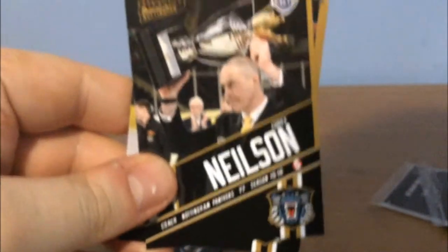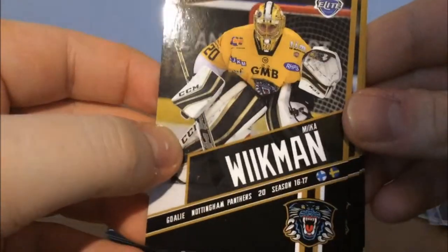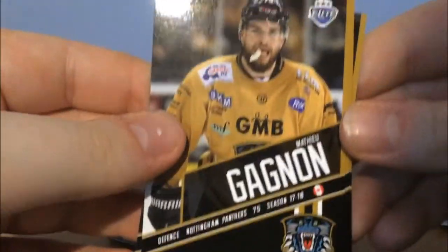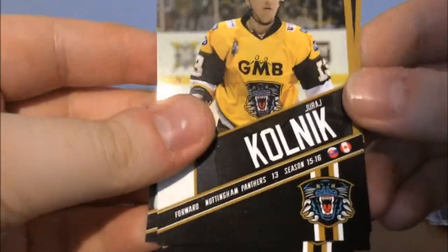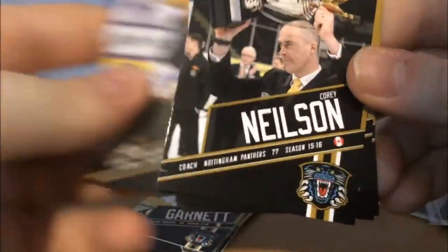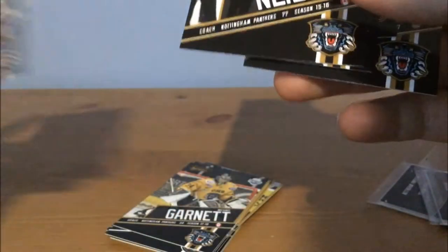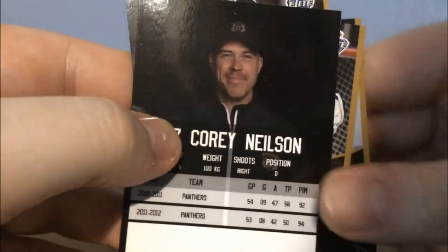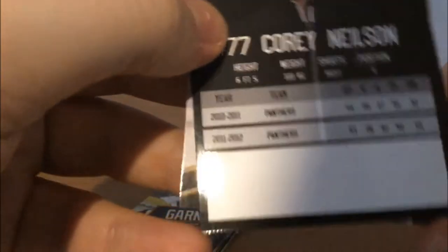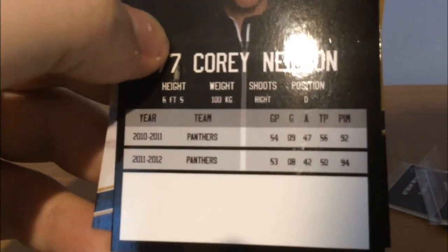We start with the head coach — or soon to be the ex-head coach — Corey Nielsen. We get Mika Weichmann, who led the team to a continental cup last season. We get Matthew Gagnon, the big bruiser himself. We get Yindrik again. We get Jeff Dimon — I haven't heard of him before. And we get Dan Spang again. Corey Nielsen's season with the Panthers — he had 47 points in 2010-11, nine goals and 47 assists. Bloody hell, he was a guy that liked to pass the puck! Weichmann is now playing for the Milton Keynes Lightning.